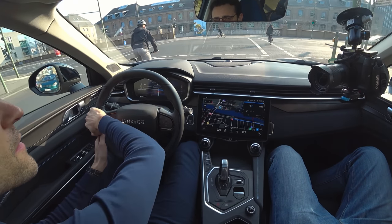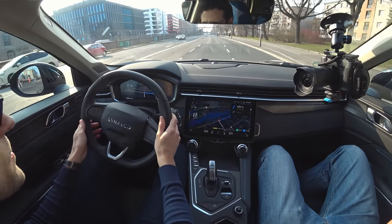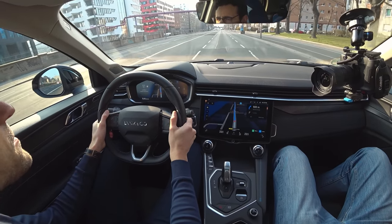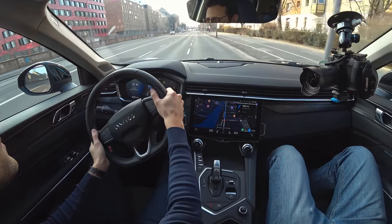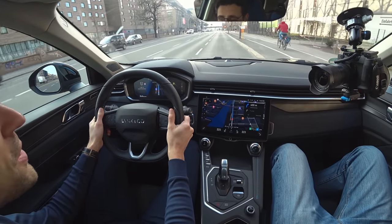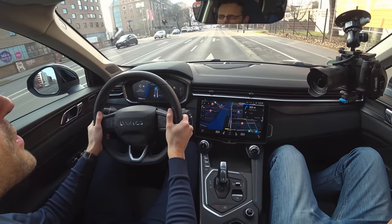Acceleration from the traffic light in pure electric mode is actually quite nice. Front-wheel drive only in both versions, but that's totally fine and totally enough. Lane changes at 50 km/h are easy, and the suspension doesn't shake too much at all — it's rather a sporty setup, especially here with 20-inch wheels.